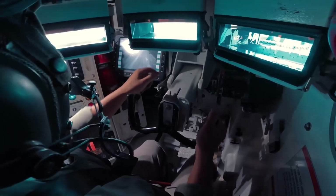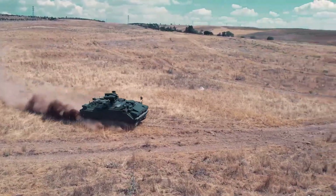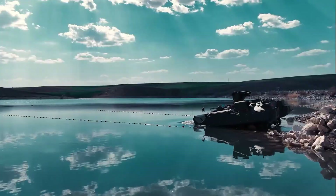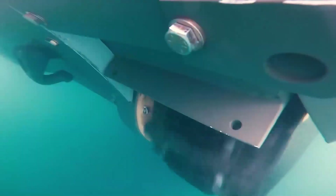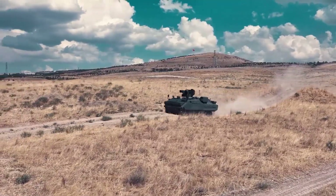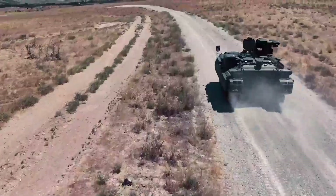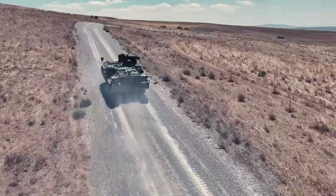With upgraded firepower, reinforced protection, and an extended service lifespan, the GZPT T1 is built to meet evolving battlefield challenges. Its adaptability and reliability ensure consistent performance across diverse combat environments, making it a powerful and dependable asset for modern military operations.